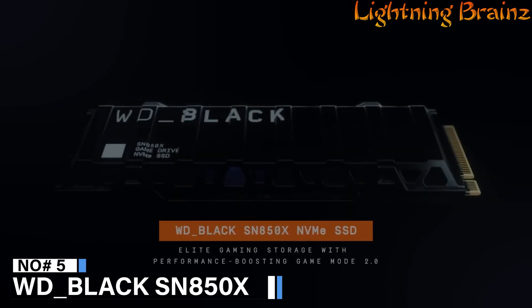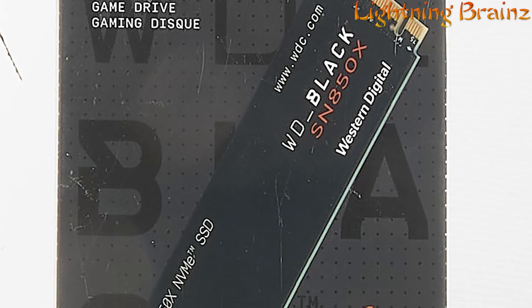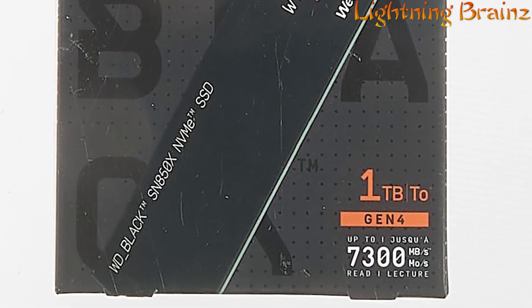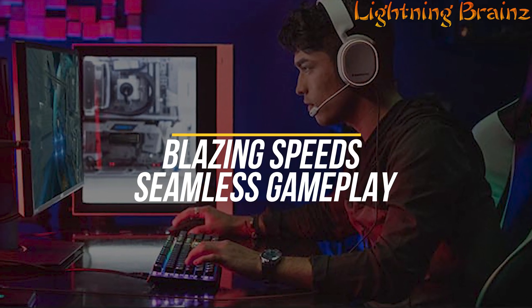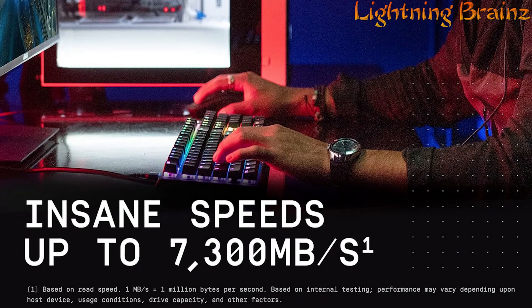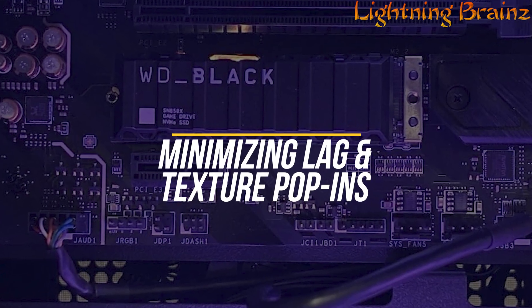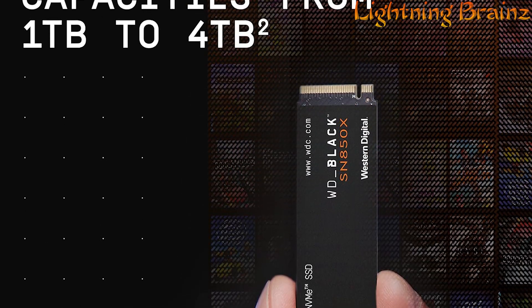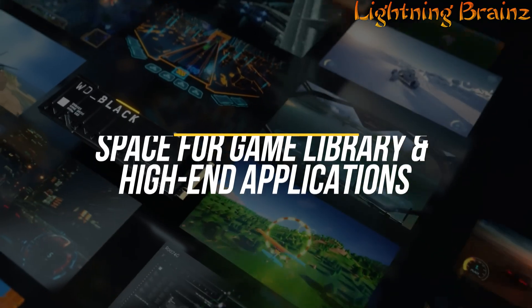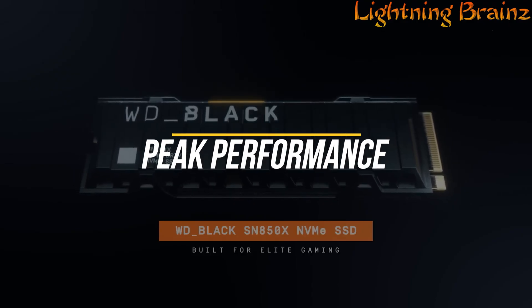Number 5: WD Black SN850X. The WD Black SN850X NVMe SSD is a high-performance gaming drive designed to deliver blazing speeds and seamless gameplay. With read speeds up to 7,300 MB per second, this SSD ensures ultra-fast load times and smooth performance, minimizing lag and texture pop-ins. Available in capacities from 1TB to 4TB, it offers ample space for your game library and high-end applications. The 1TB and 2TB versions come with an optional heatsink to maintain peak performance during intense gaming sessions.